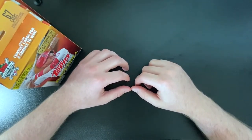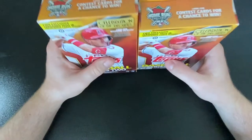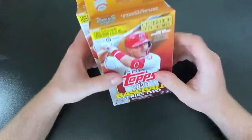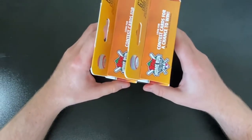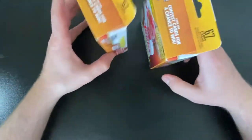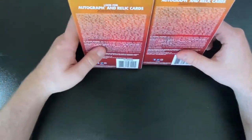Hi guys, this is Mike with Mike's Cards. Welcome to the channel. Today we're going to be opening a couple of Topps 2020 Series 2 hanger boxes. Got them at Target. Before we do that, just a little intro to the channel — I recently came back to the hobby, probably like a lot of you guys, during some quarantine time. Been really enjoying it and I want to share my journey.